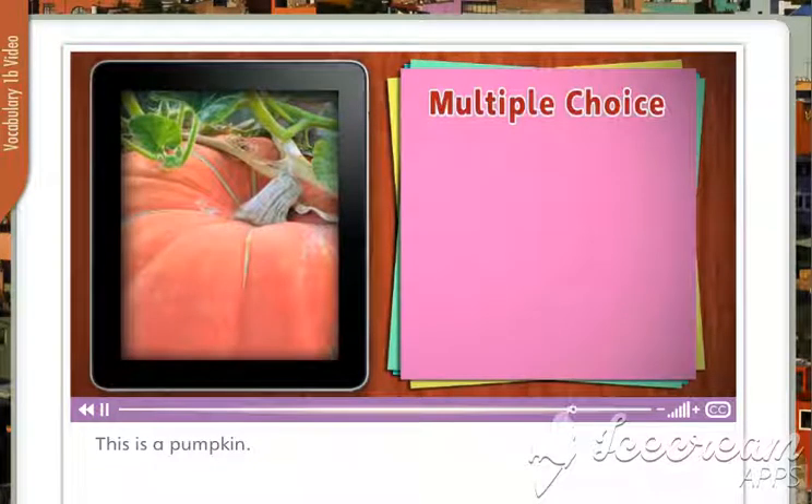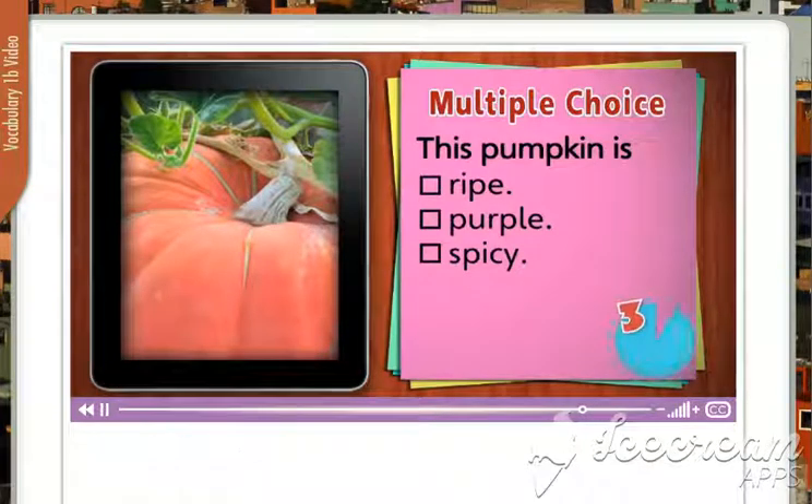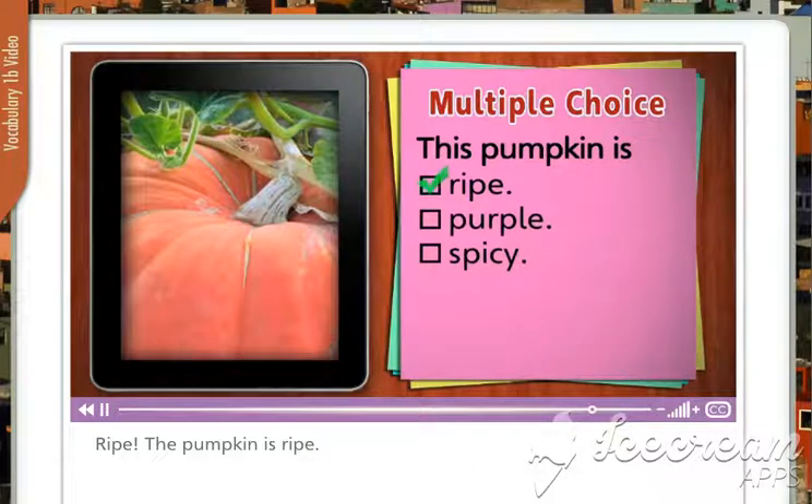This is a pumpkin. Is the pumpkin ripe, purple, or spicy? Right! The pumpkin is ripe. It's ready to pick.